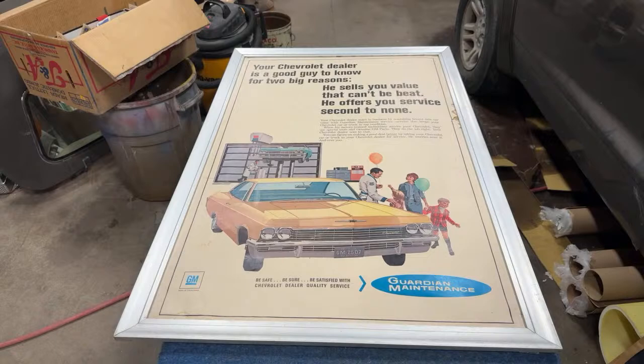Most of that stuff never survived. When the new models came out, they got pitched. Nobody ever kept any of that stuff, especially just being plain paper — it just didn't survive. They were thrown away and very few of them survived. I thought that was a pretty cool piece.